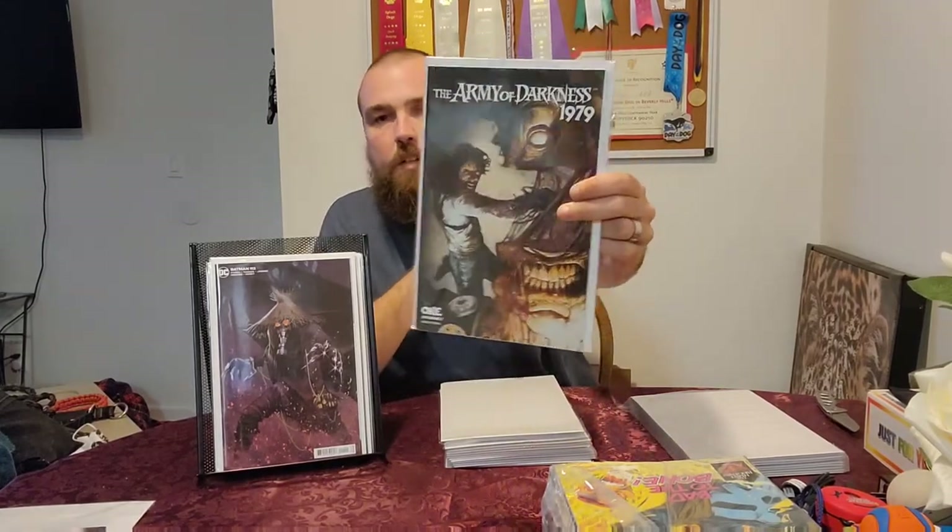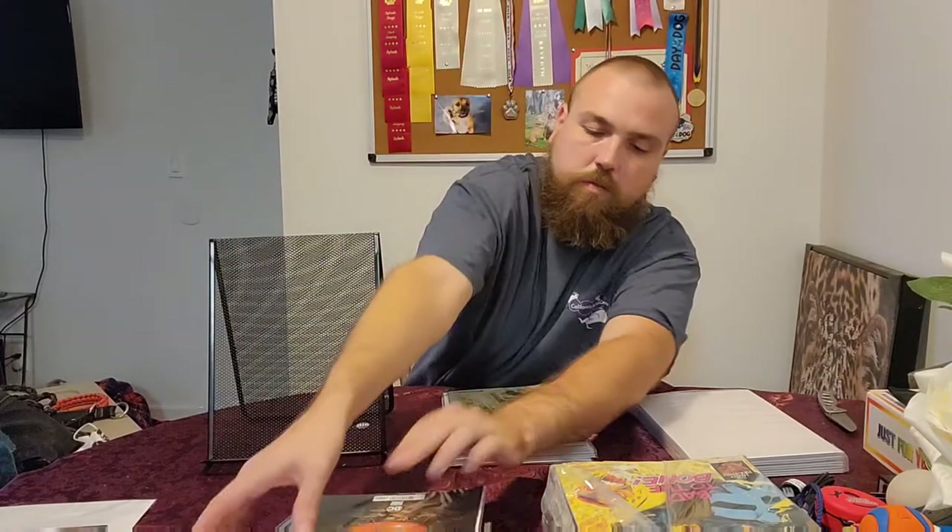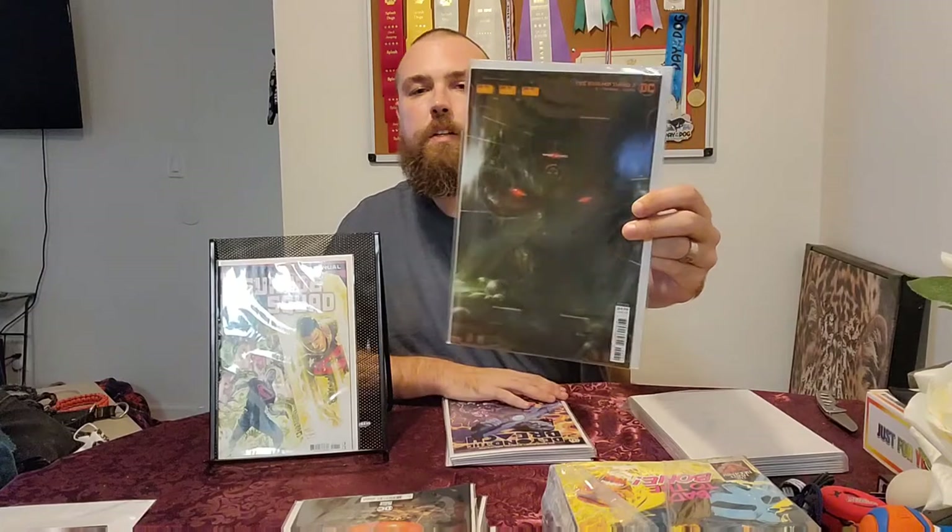Army of Darkness number one — that should be really good. Straight Dogs trade paperback. Remember guys, I do sell a lot of this stuff so keep an eye out. A lot of the horror stuff I keep for myself. Never Never number three — really twisted concept on Peter Pan. Nice House on the Lake number four, covers A and B. Suicide Squad Annual. Swamp Thing number 7 out of 12. Beyond the Breach number three, which is by Ed Brisson — really good comic.